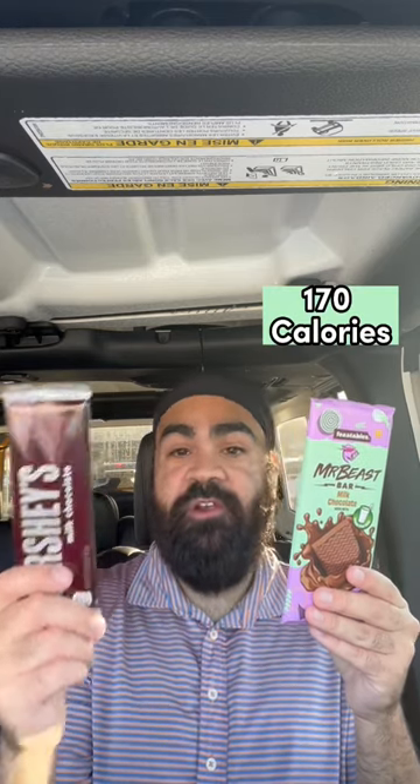Health-wise, a Mr. Beast bar only has five ingredients and is 170 calories, whereas the Hershey's bar has a lot of different stuff and is 220 calories.